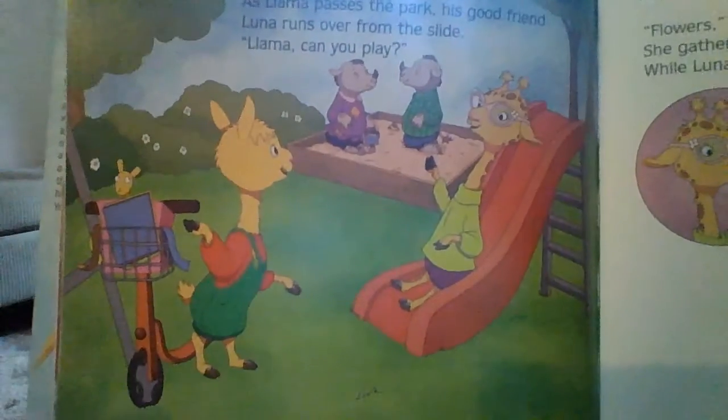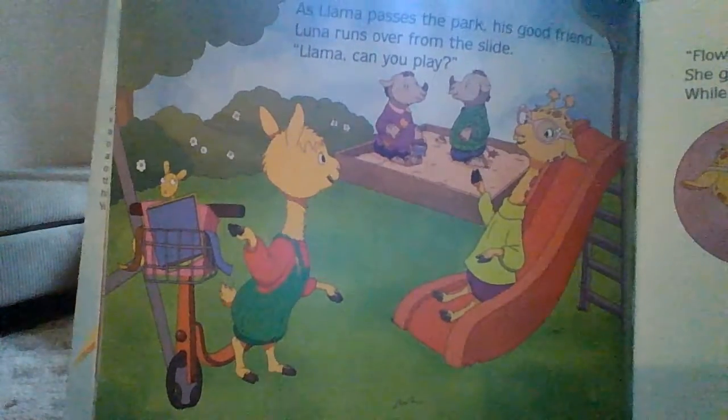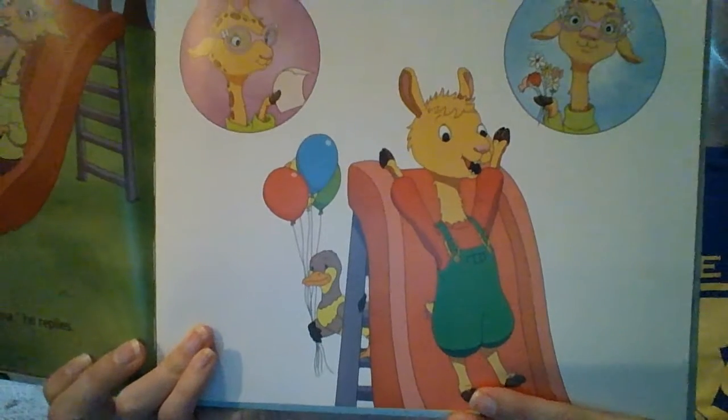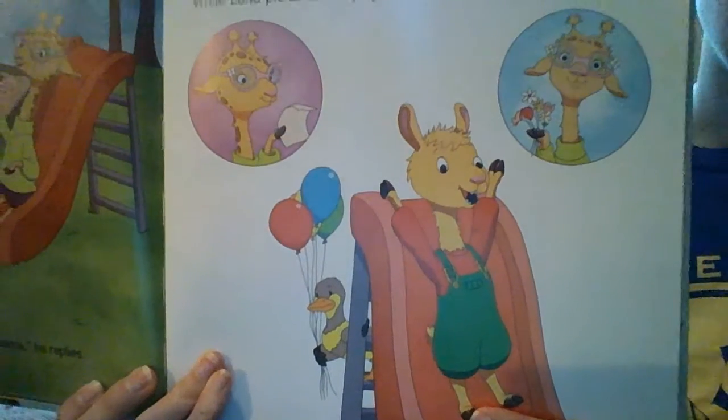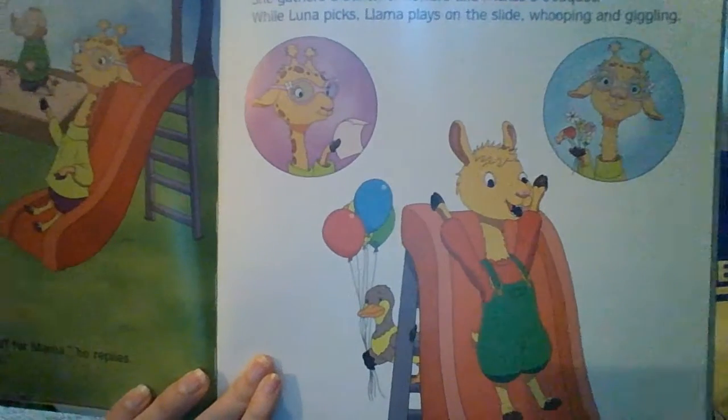He sees his friends at the park. They're playing — I guess they got all of their work done so they could play. He slid down the slide. Giraffe is looking at his list and saying, have we got everything done yet?